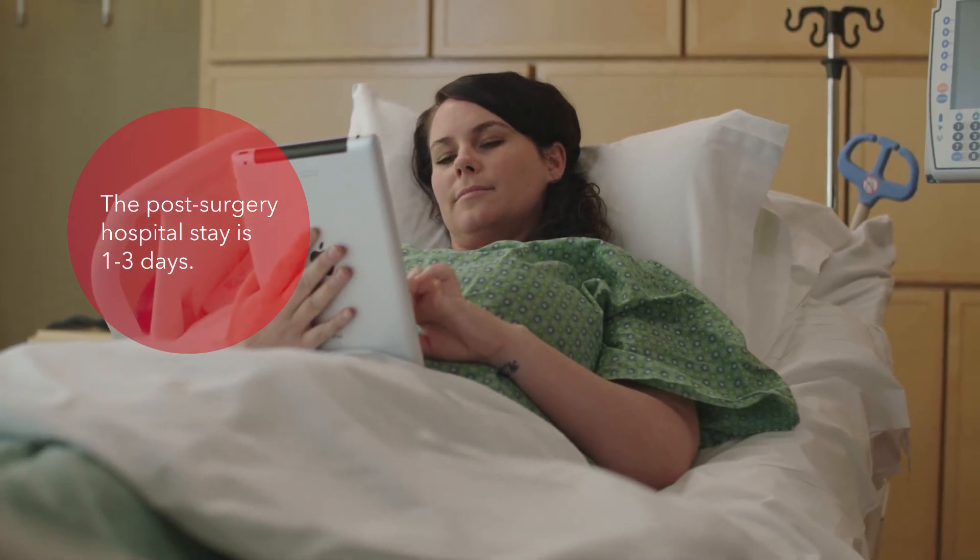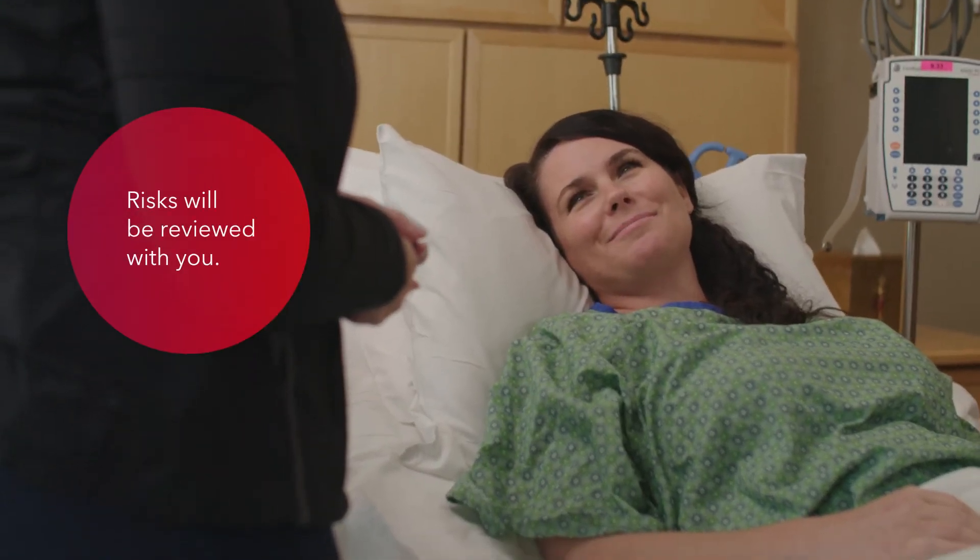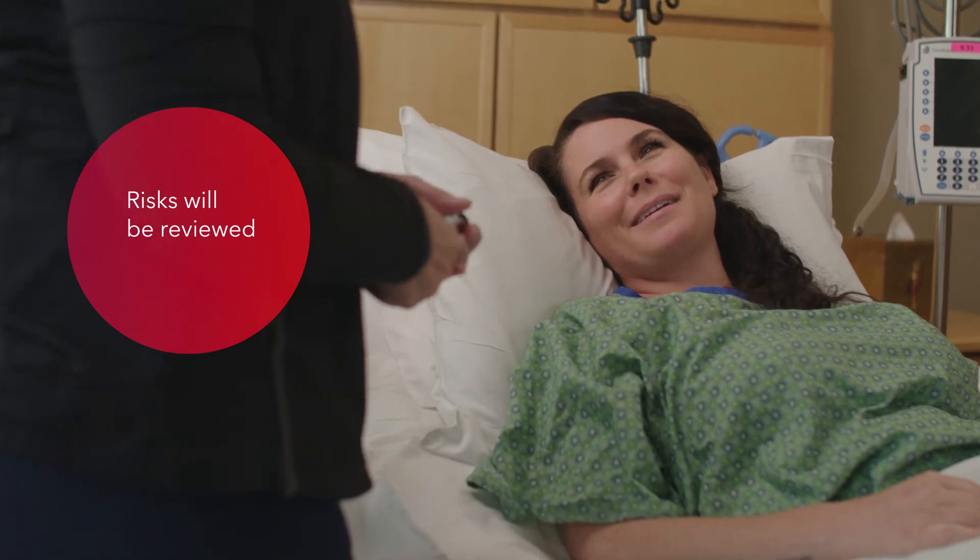It is important to understand that there are risks related to surgery. Some risks are related directly to surgery and can be minor, while others may affect you and your recipient. These risks will be reviewed with you in depth and we will provide many opportunities for you to ask questions.